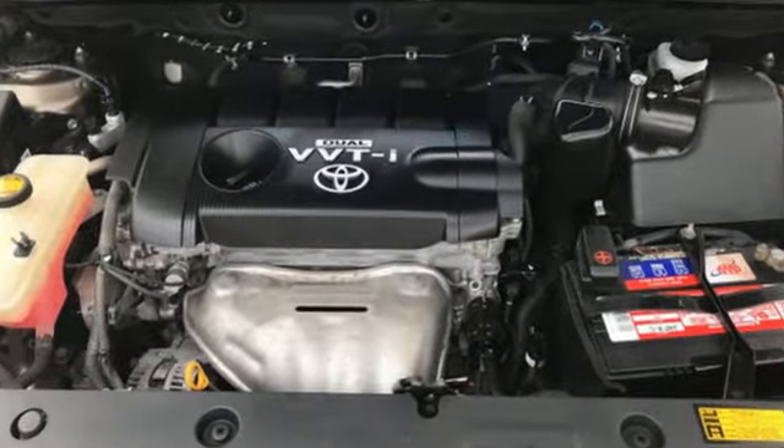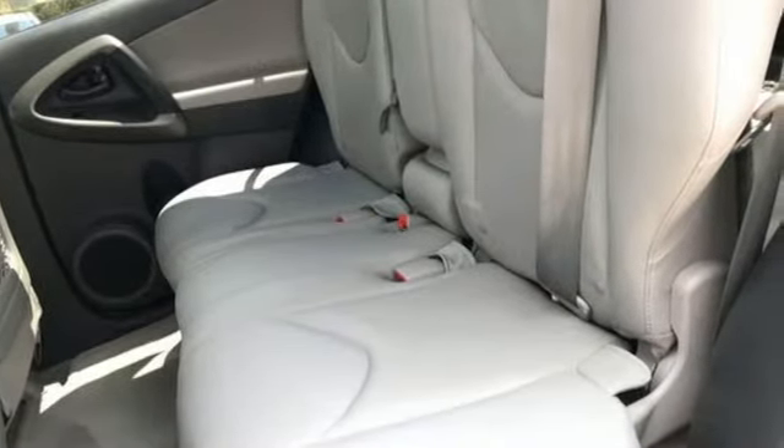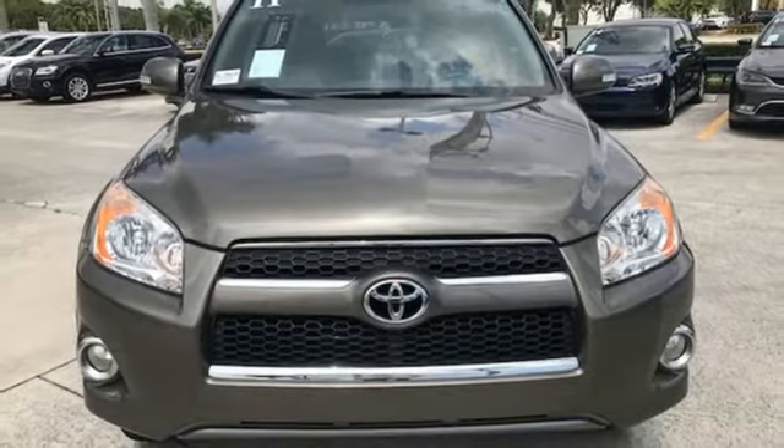For 2011, the remarkable RAV4 has more power, more room and more miles per gallon. You need to see it to believe it. Take it for a test drive today.